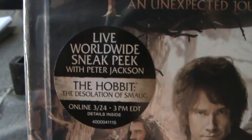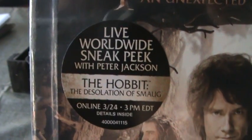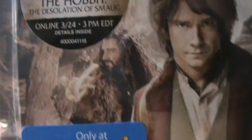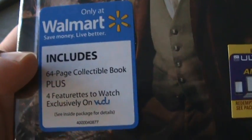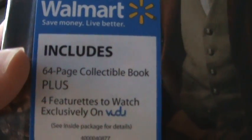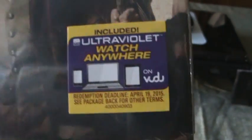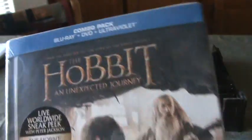Live worldwide sneak peek with Peter Jackson — The Hobbit: The Desolation of Smaug. Only at Walmart. Includes a 64-page collectible book, plus four featurettes to watch exclusively on Vudu and Ultraviolet. Comes with a Blu-Ray, DVD, and Ultraviolet.